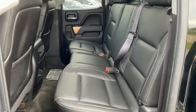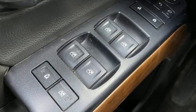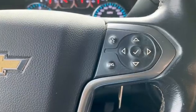Memory exterior door mirror settings, external memory control, trailer hitch receiver, auto-track 4-wheel drive, and Ecotec 3 engine.